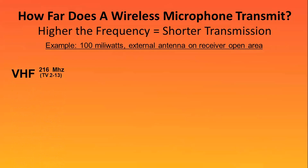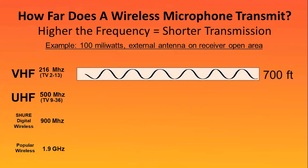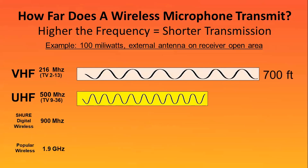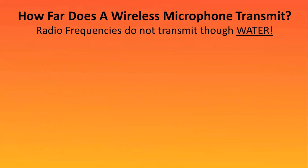Looking at VHF, UHF, the Shure Digital wireless series in the 900 megahertz, and another popular wireless used by portable sound system companies at 1.9 gigahertz: VHF transmits at approximately 700 feet in our example, 400 feet for UHF, 300 feet for digital, and about 150 feet at the higher frequency.